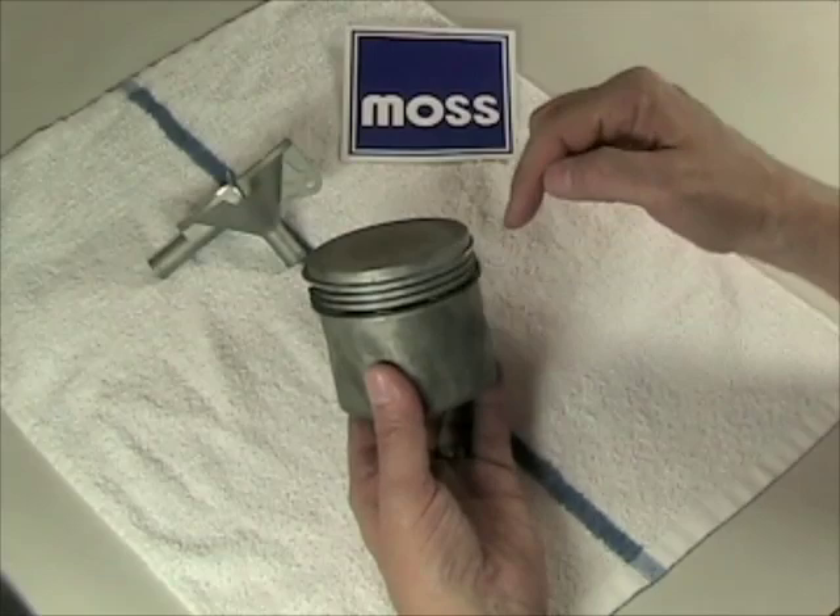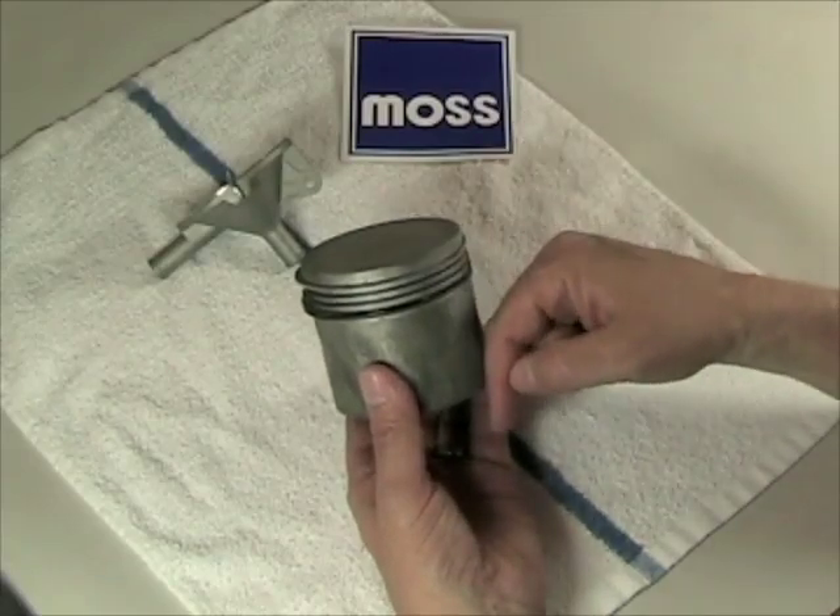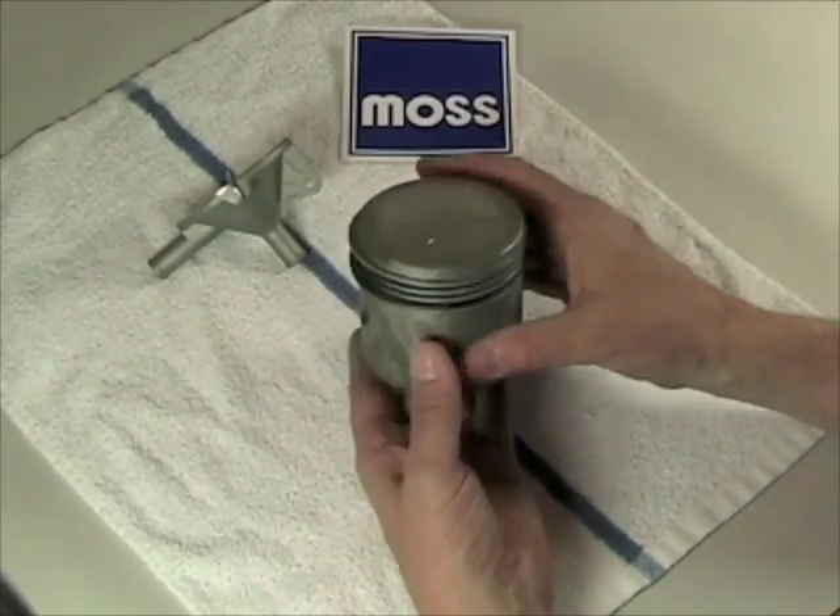Now, what happens when this blow-by gets past the rings and down to our crankcase? In our next video, we'll talk about that.